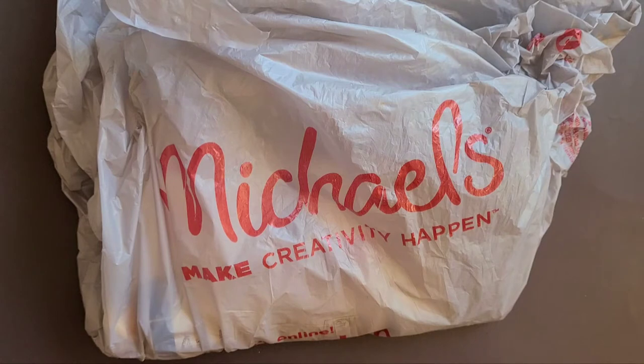I went to a different Michaels where I ended up getting just art journaling stuff because they didn't have any paints anymore. So today I decided to go back to the original Michaels where I first got the oil painting stuff, just to see if they had any left — knowing they probably wouldn't, since it was about two weeks ago.